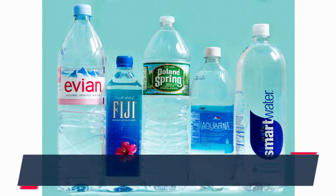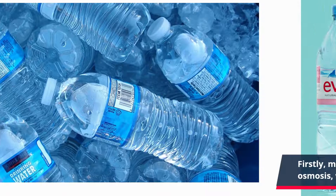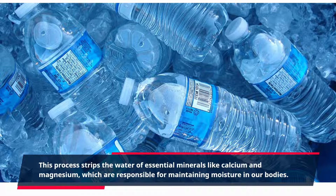Firstly, many bottled waters undergo a process called reverse osmosis, which involves removing minerals and impurities. This process strips the water of essential minerals like calcium and magnesium, which are responsible for maintaining moisture in our bodies.